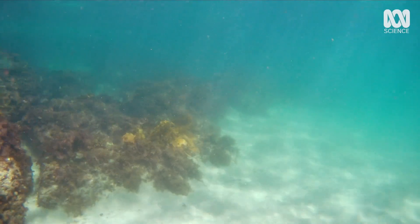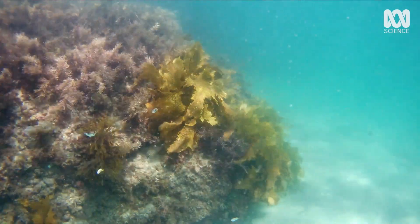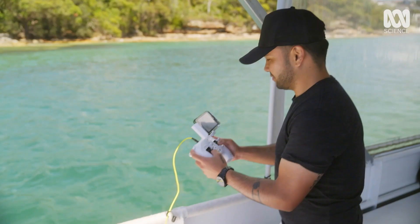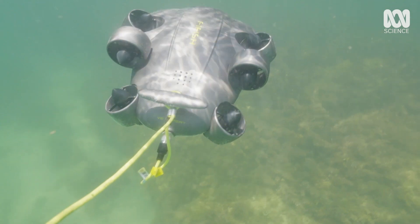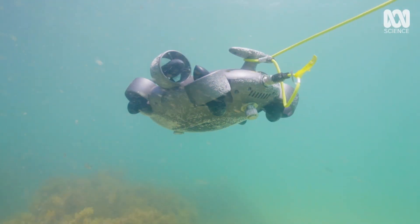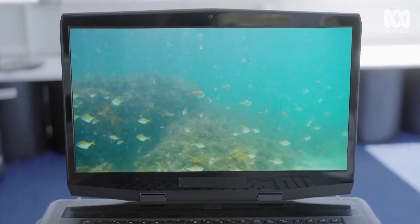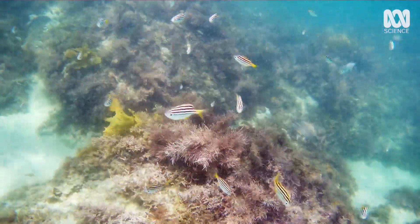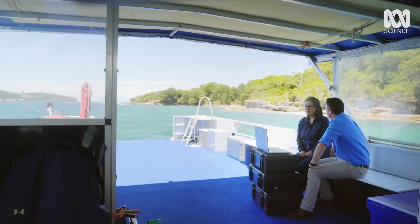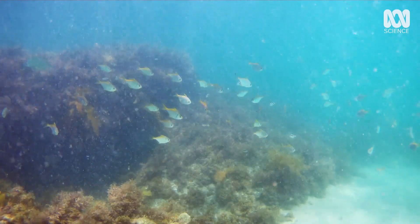Many parasites live inside other animals, so while they are hard to spot, if you've got the right equipment, their hosts are not. I'm so impressed with our drone. In just a few minutes of watching, I've seen some bream, I've seen a silver sweep, I've even seen some mullet down there. So what's the likelihood that those fish are carrying parasites? Plenty — I would say it's a hundred percent.